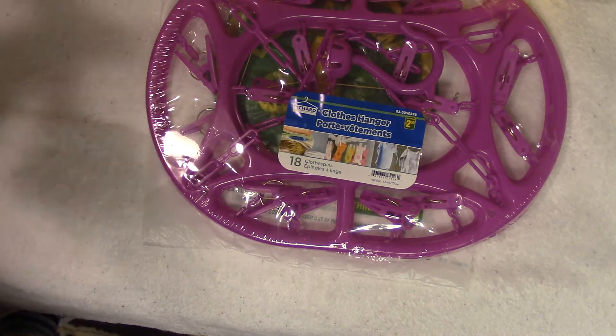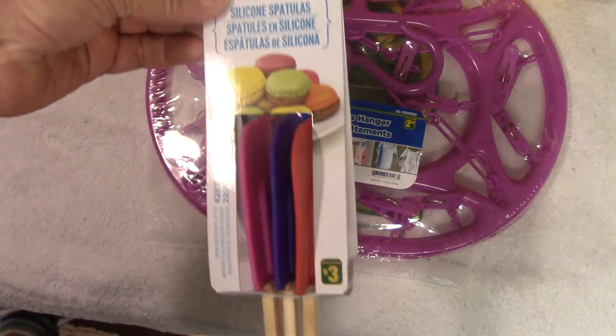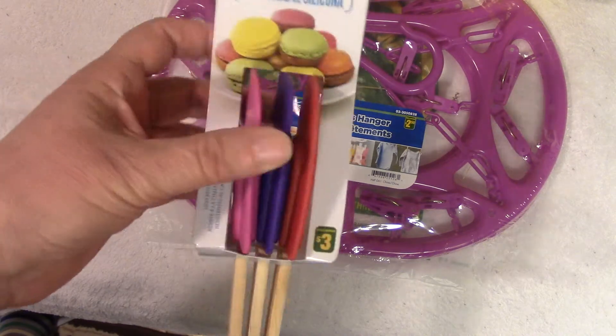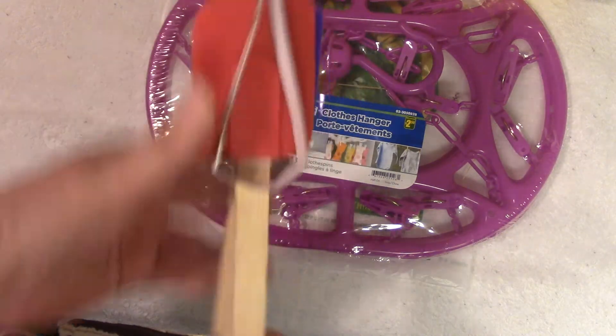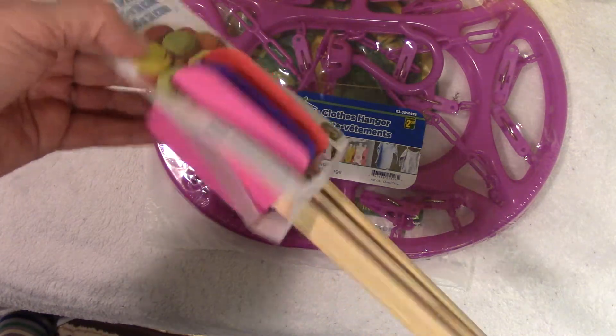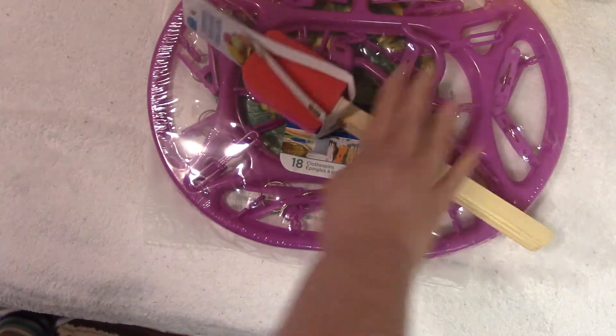Next up, it's a three-set of silicone spatulas. I just really like the colors on that. Yes, I bought spatulas because they were pretty. I'm a girl.